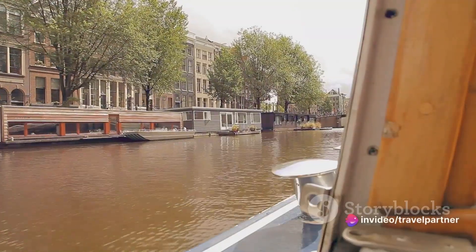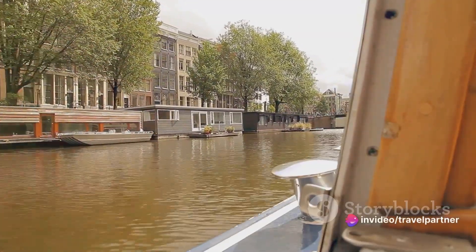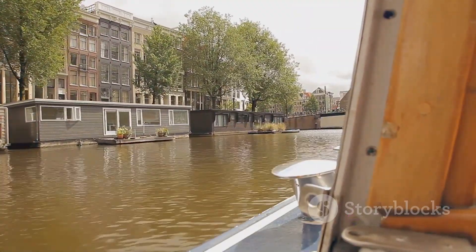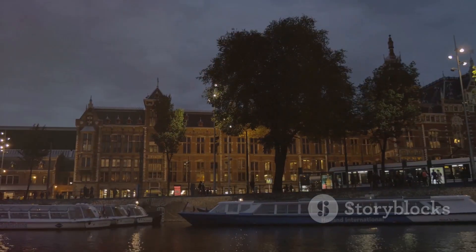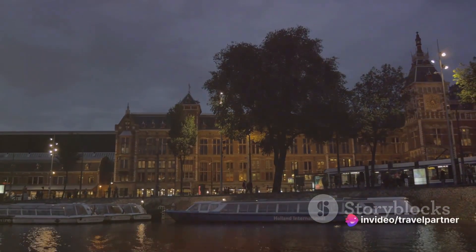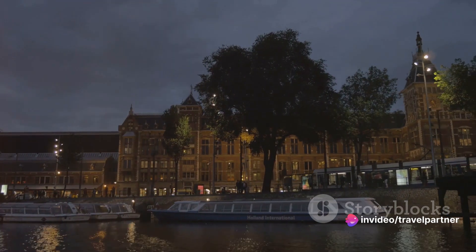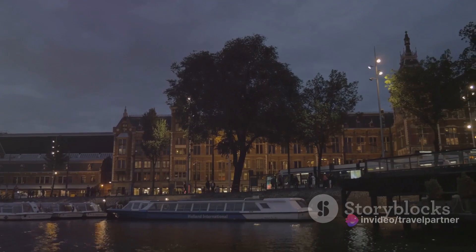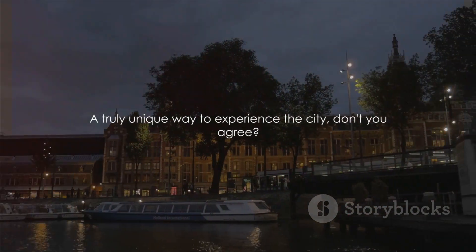Whether it's a leisurely boat ride, a tranquil stroll along the cobblestone paths, or a cozy dinner by the water's edge, the canals offer a multitude of ways to experience Amsterdam's distinct landscape. From the grand Prinsengracht to the romantic Brouwersgracht, each canal has a story to tell, a piece of Amsterdam's soul to share. A truly unique way to experience the city, don't you agree?